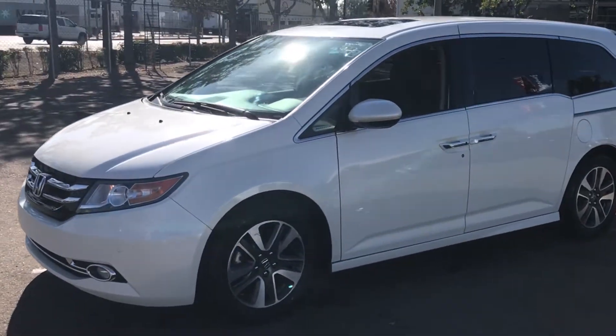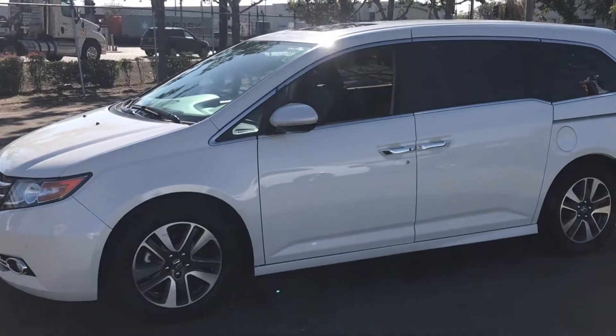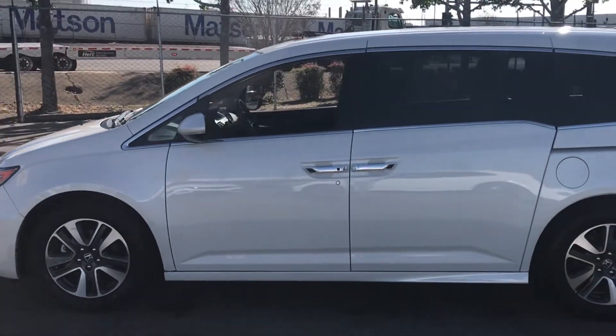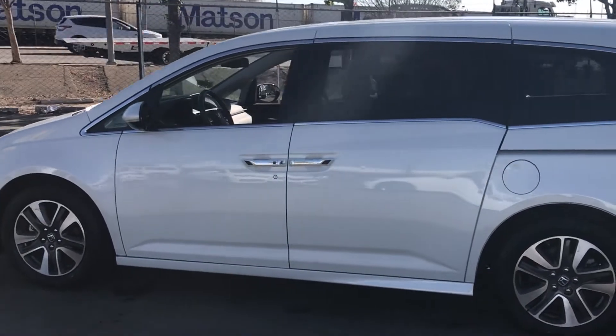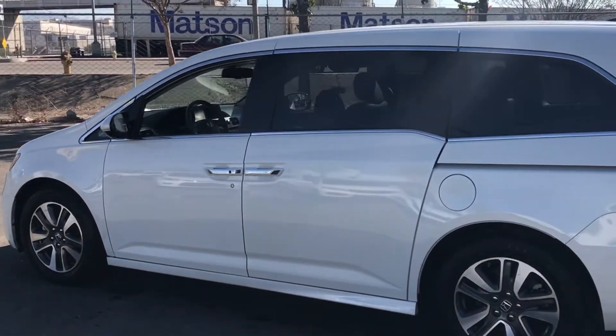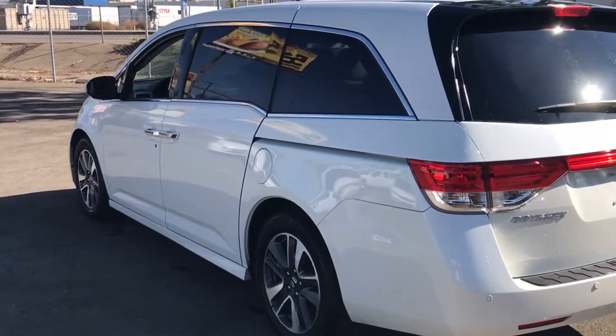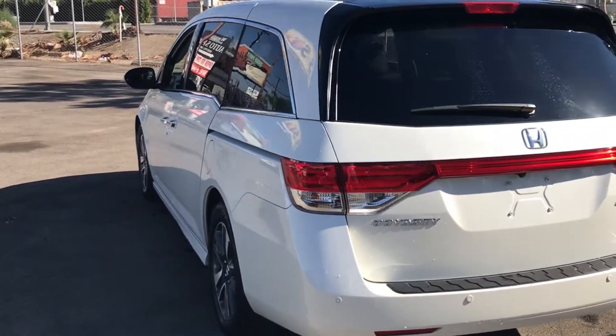This vehicle is a 2016 Honda Odyssey Touring Elite equipped with a 3.5 litre V6. It has many features such as Blind Spot Alert, Traction Control, Stability Control, ABS, an Anti-Theft System, Keyless Entry and Keyless Start.